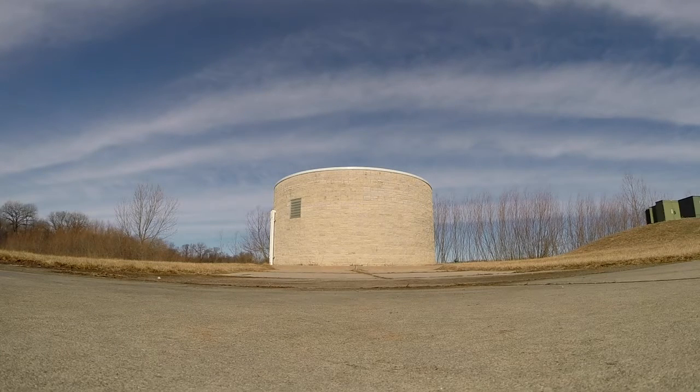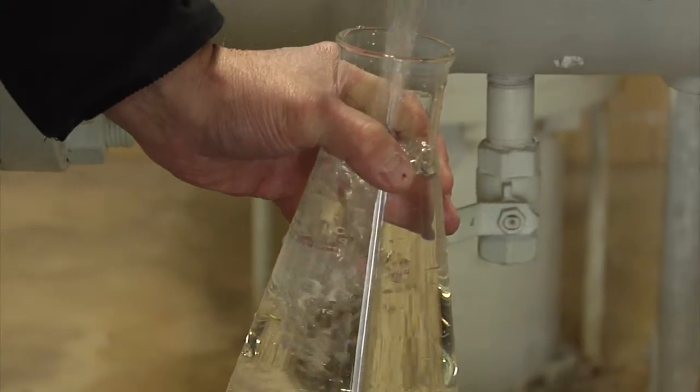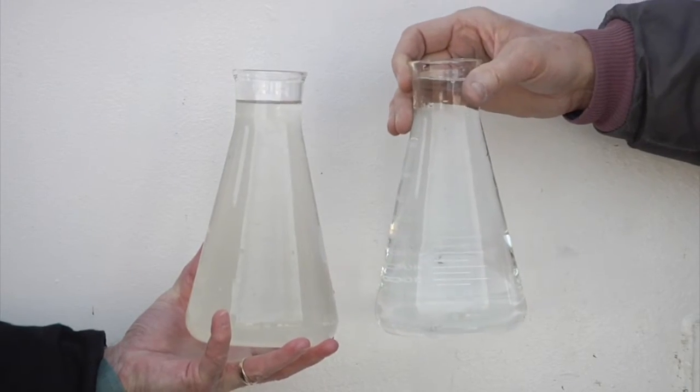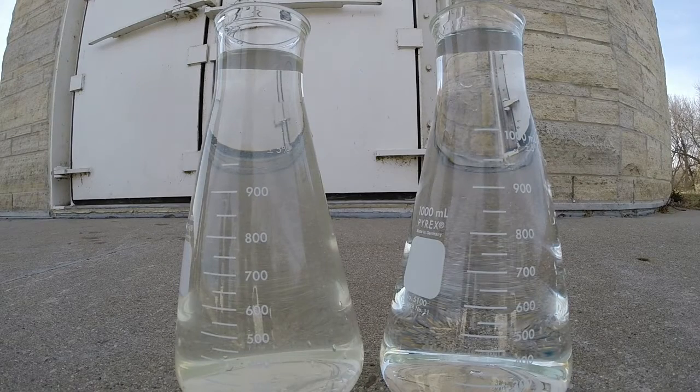The alluvial aquifer we've been discussing is literally only about 100 yards up the road from the river. We're going to compare this to the river sample we grabbed earlier to see if we can detect any visual difference in turbidity. As Kevin draws a sample, you already notice a difference. The sample on your left is the river sample, and the sample on your right is from our collector well. It's not drastic, but certainly the well sample is more clear, and that beginning product can make a big difference when purifying water.